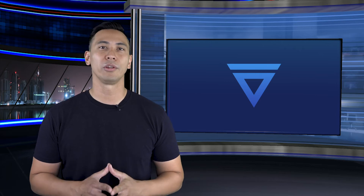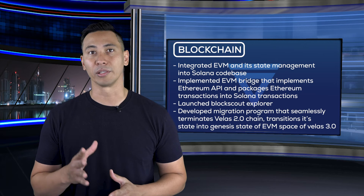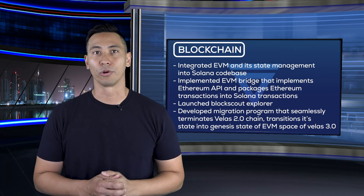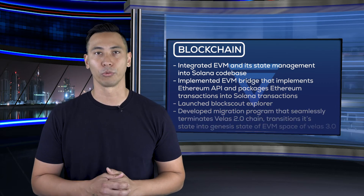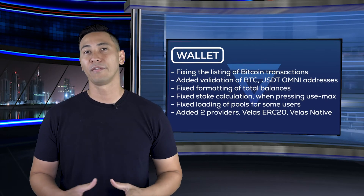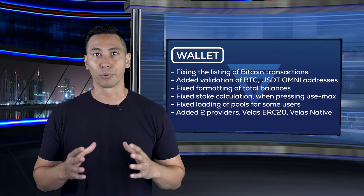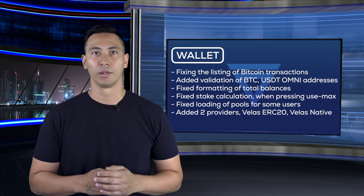With the adoption of other blockchain codes, including improvements and upgrades to our own network, we continue to make Vellas one of the most powerful and secure blockchains in the crypto space. Here are some of the undertakings by our technical department over the past quarter: integrated EVM and its state management into Solana codebase; implemented EVM bridges that implement Ethereum API and package Ethereum transactions into Solana transactions; launched BlockScout Explorer; developed a migration program that seamlessly terminates Vellas 2.0 chain and transitions its state into the Genesis state of the EVM space of Vellas 3.0. We fixed the listing of Bitcoin transactions, added validation of BTC and USDT Omni addresses, fixed formatting of total balances, fixed staking calculations when pressing Use Max, fixed loading of pools for some users, and added two providers — Vellas ERC20 and Vellas Native — and much more.